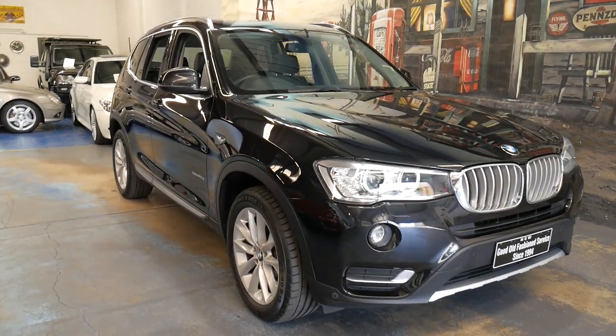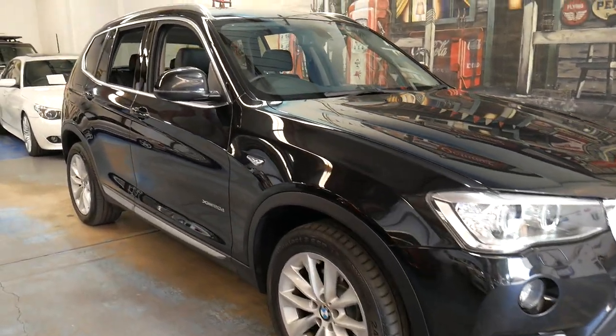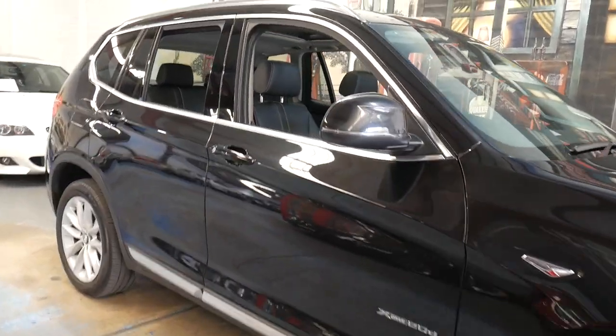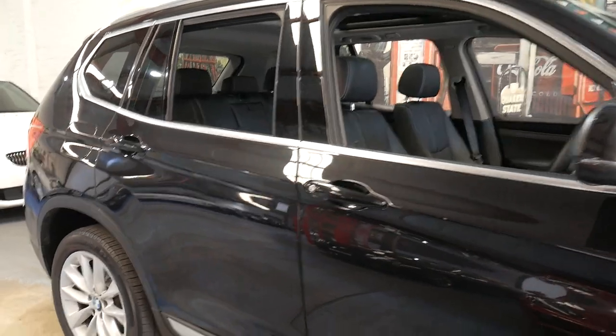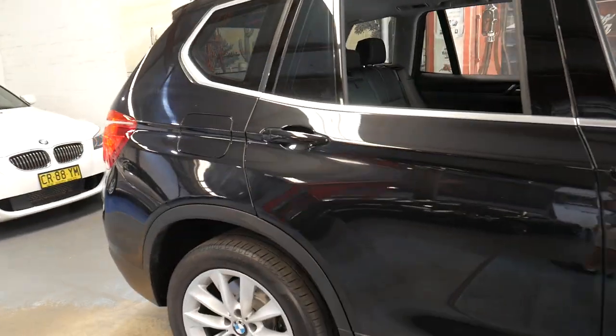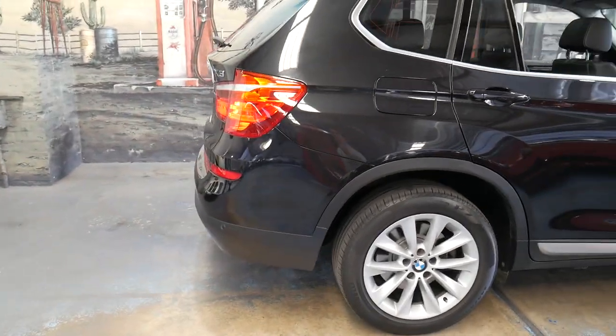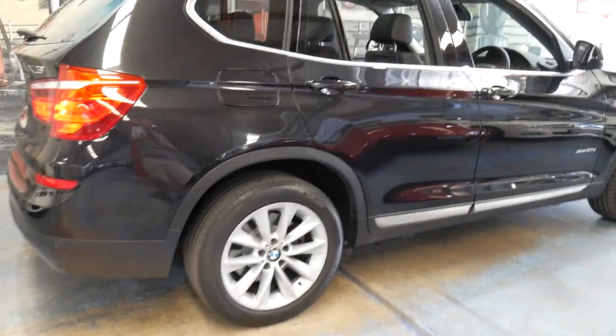Welcome to the Old Timer Centre. My name is Philip Tarrant and I'm going to be talking to you about this very late 2014 BMW X3. It's an X-Drive and it's got the 2 litre turbo diesel engine. It's black with black interior.